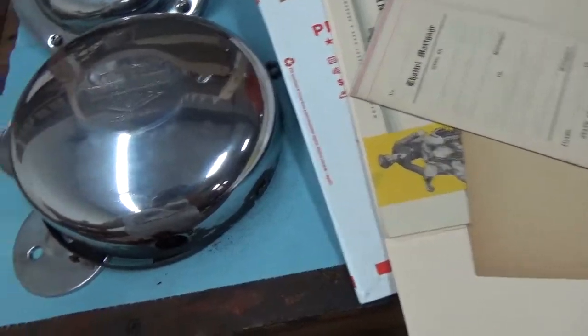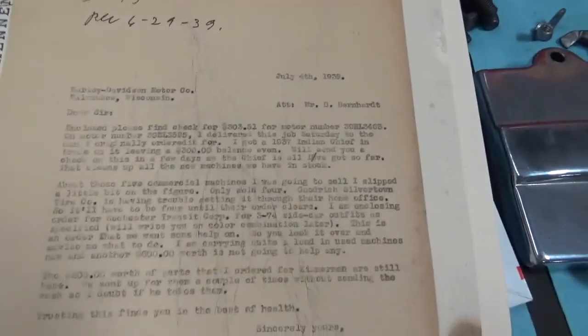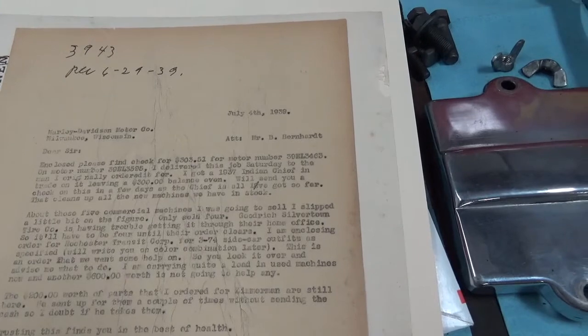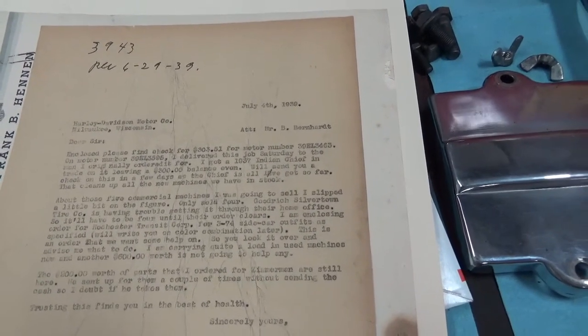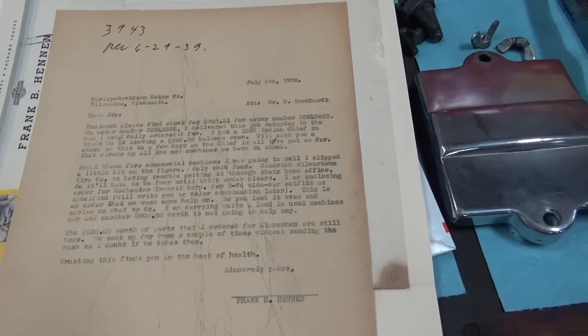I believe this is in the right box. 3463. That is the sales contract for the mortgage house for the original owner. Does not give an address of that machine. From Milwaukee, Harley-Davidson. Attention Mr. B. Burdenhart. Dear Sir. Enclosed please find check for $303.51 for motor number 39EL3463. On motor number 39EL3595, I delivered this job Saturday to the man I originally ordered it for. I got a '37 Indian Chief in trade on it, leaving the $300 balance even. We'll send you a check on this in a few days, as the Chief is all I've got so far.